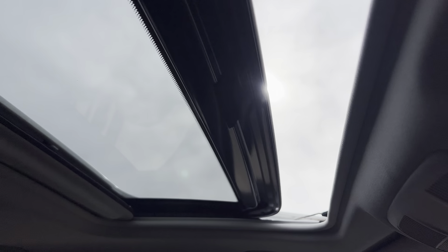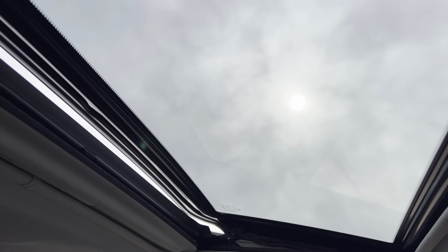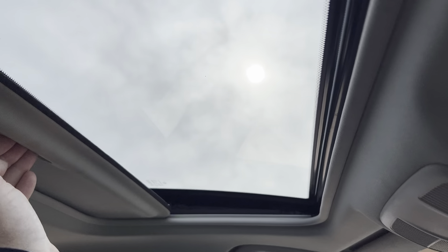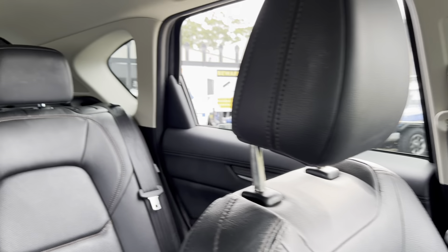Factory alloy wheels, great set of tyres, keyless entry getting into the car — open it up — leather trim, electric seats with memory. Does have a sunroof, let's pop into the car.